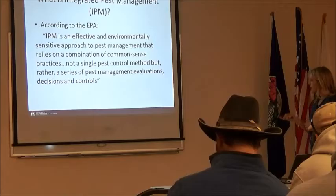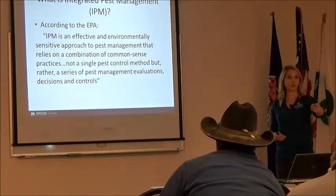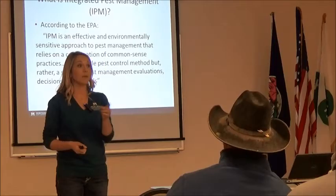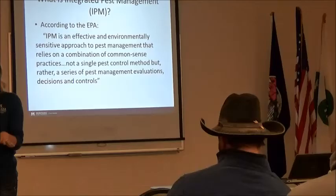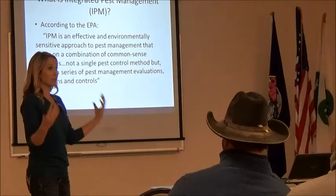EPA has a long definition, but the main thing is: effective and environmentally sensitive approach. What happens if we just apply the same chemical at the same time every single year? Resistance. What else? That'll take care of the pest population this year, but what else is it killing? The beneficials. A lot of times, that beneficial population has been large enough to keep the aphid population in check. But if we're killing off those beneficials, we have fewer predators to take care of pest populations, so the next year we see that pest population higher and higher. We have to be really mindful about these tools — they're effective, but what are the other aspects we have to look out for?